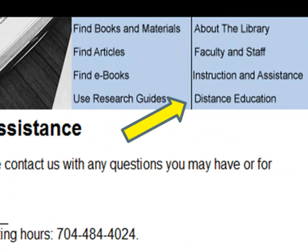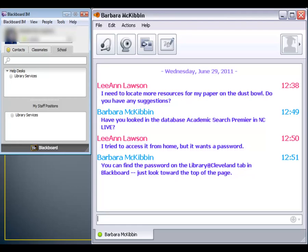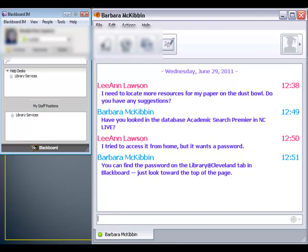Use the Distance Education link, then click Contact Us for Assistance for information on how to call or email us. We provide reference assistance through Blackboard IM Chat. Use the School tab in Blackboard IM to find the library. Hours for IM Chat availability are posted there as well.